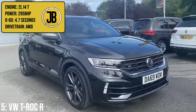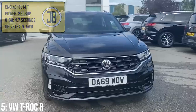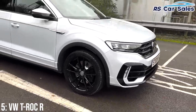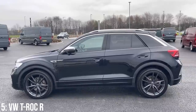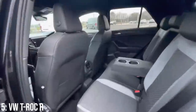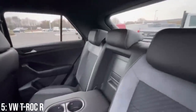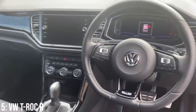The T-Roc R comes with a 2-litre turbocharged inline-four engine which puts out 295 brake horsepower, managing 0-60 in 4.7 seconds — pretty rapid for a compact SUV. Part of this pace has come from it being tested and optimised at the Nürburgring, which is pretty huge for an SUV. With around 400 litres of luggage capacity, I've actually driven the T-Roc R-Line (not the R) and it offers a very smooth, comfortable, practical and genuinely enjoyable driving experience, if a little bit boring.